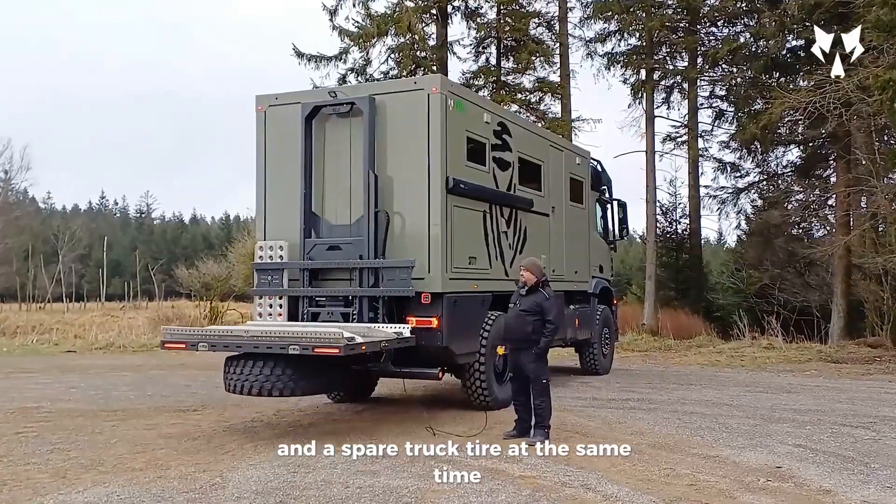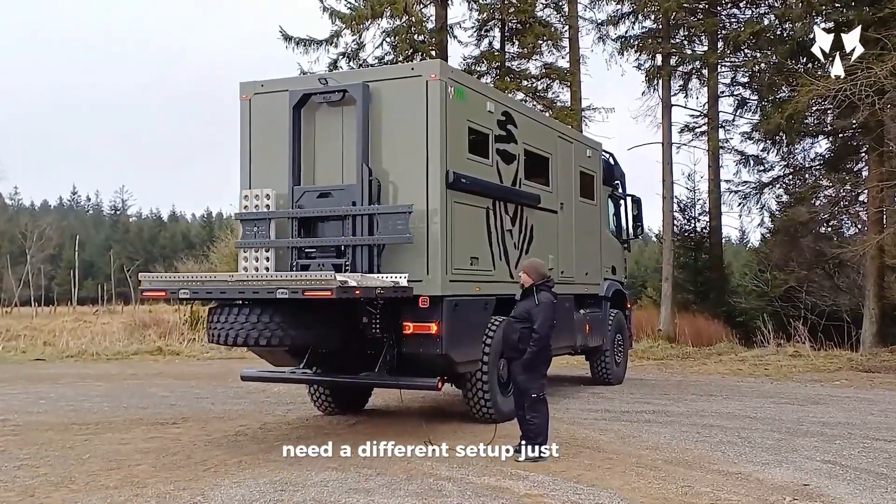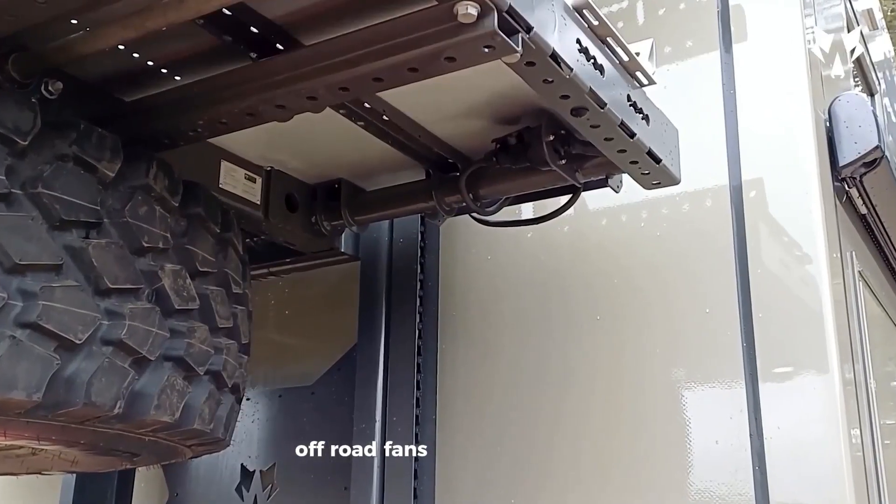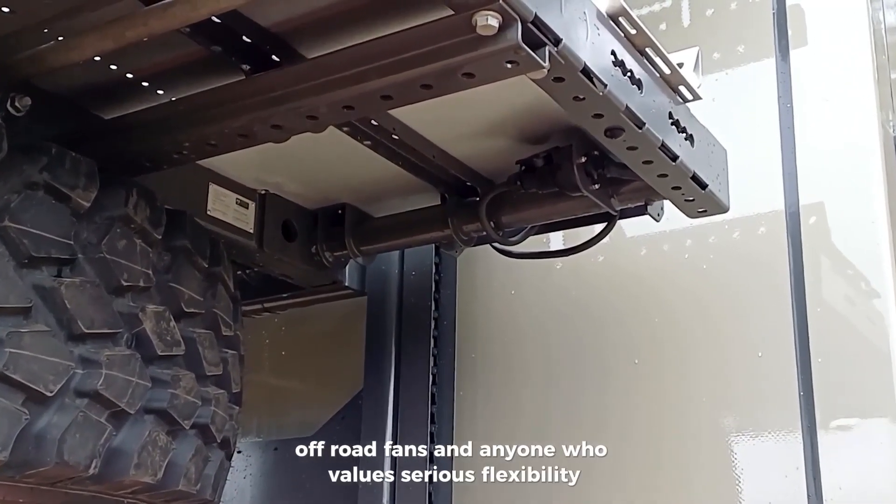Its smart design even lets you carry an ATV and a spare truck tire at the same time. Need a different setup? Just swap out the platform. It's perfect for RV lovers, off-road fans, and anyone who values serious flexibility.